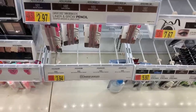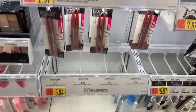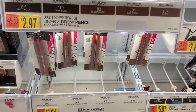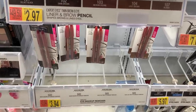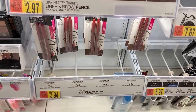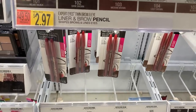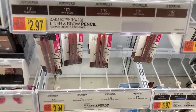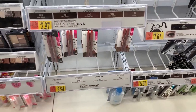Huge thank you to Saving Money with Kelly for this deal on the Maybelline eyeliner pencils, which are $2.97 at Walmart. If you go on the Maybelline website and sign up — it took me like two seconds — it gives you a $2 off any one Maybelline eye product printable. So you'll pay $0.97, then submit on Ibotta for a $1 back, making it free plus a $0.03 moneymaker.